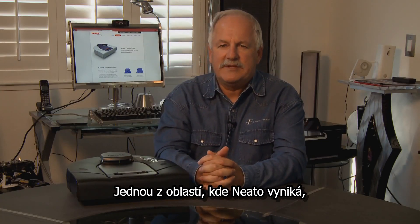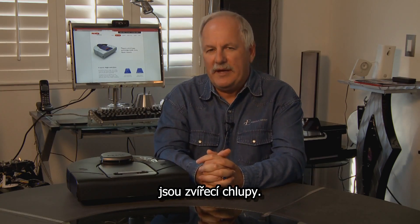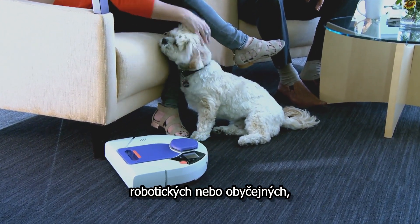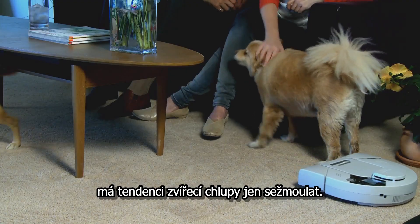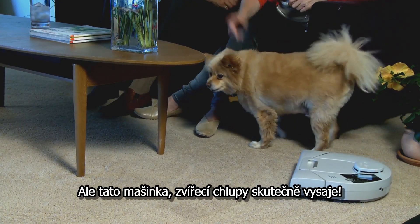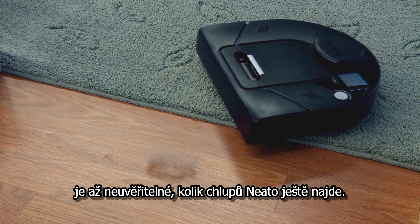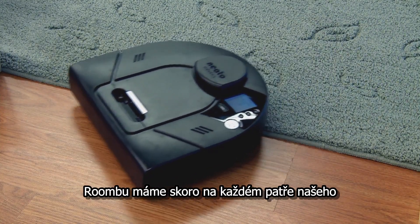One of the areas where the Neato vacuum stands out is with pet hair. Most of the vacuums in the market, robotic or otherwise, tend to get tangled up with pet hair, and this thing actually sucks the pet hair right up. In fact, even after we've had the carpet or the floors vacuumed, it's amazing how much more hair the Neato finds.